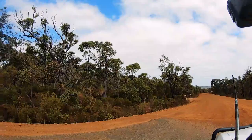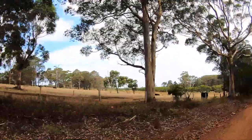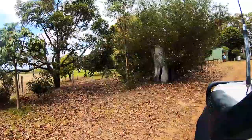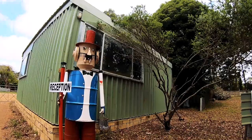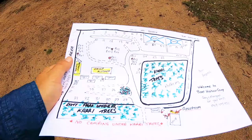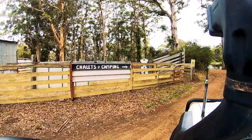Boat Harbour Camp is a couple of kilometres off the bitumen on a dirt track. It was a pretty tame dirt road, no need to deflate. On arrival the caretaker gave us a map and said we could choose a site to our liking. The campground was quite large as we drove through. We chose a nice shady spot, set up and then wandered around checking out the facilities.